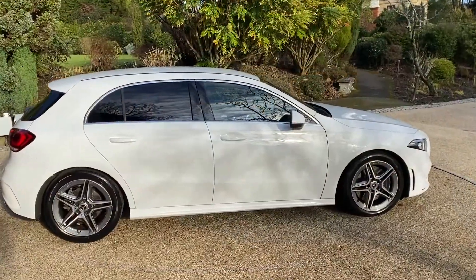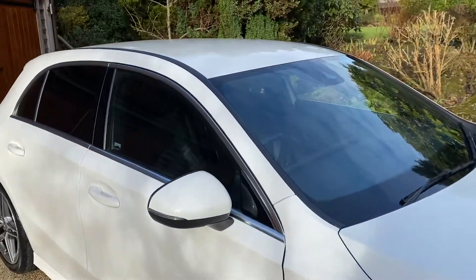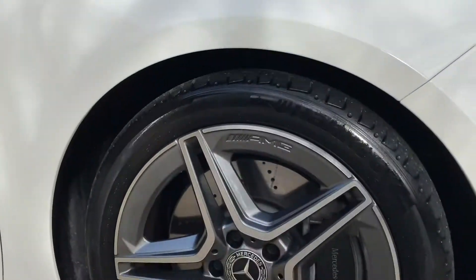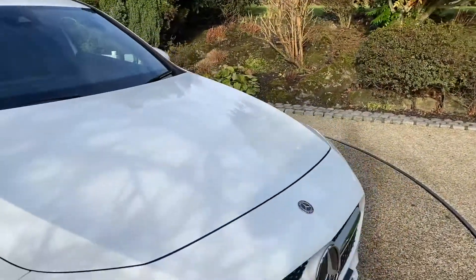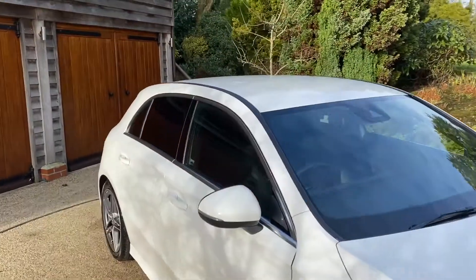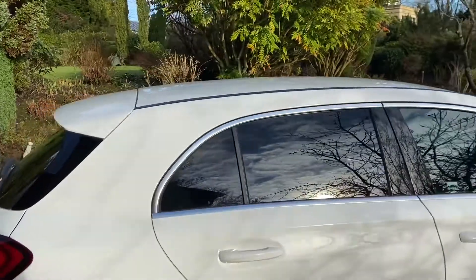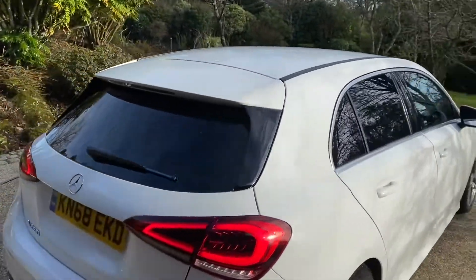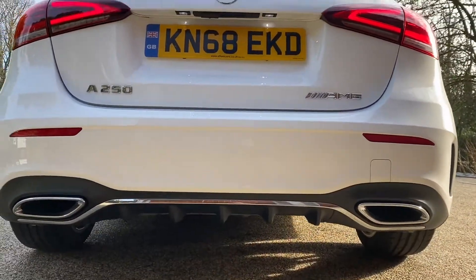So here it is. Polar white — what a colour — finished well with the chrome there. Every alloy is in pristine condition. The vehicle has got privacy glass. Again chrome is out there.